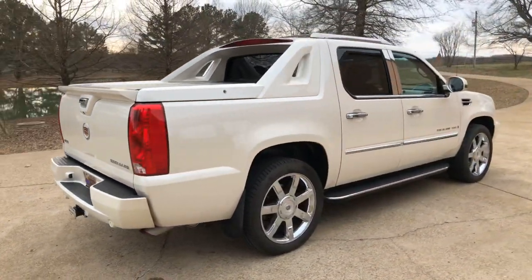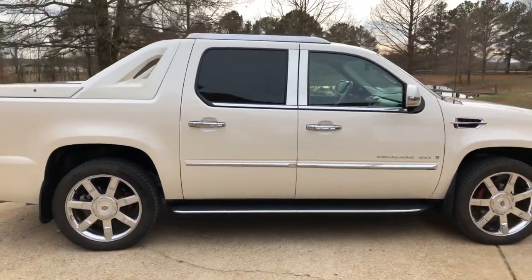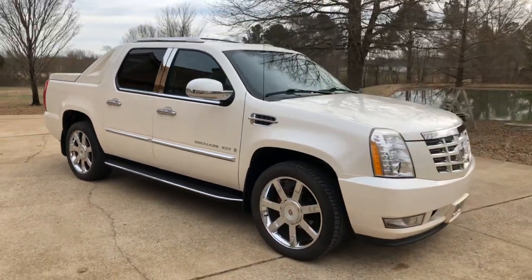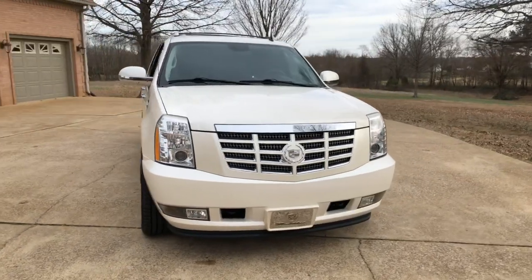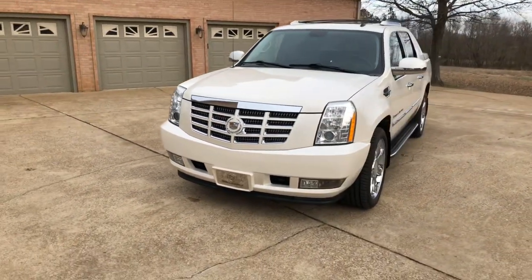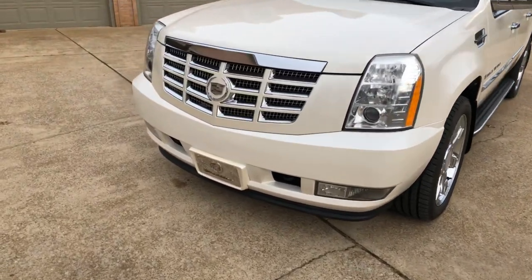I do have competitive financing available with low interest rates and good terms. The credit application is on the website — fill it out and let me see what I can do for you. Worldwide shipping is also available. If you need a shipping quote or have any other questions, you can call or text anytime at 731-686-8800. Thank you for watching — come and see us.